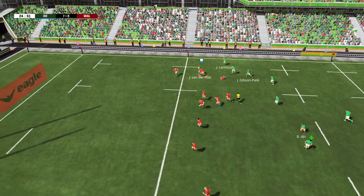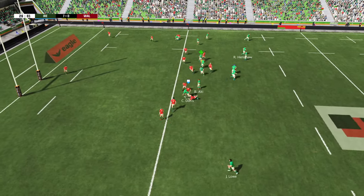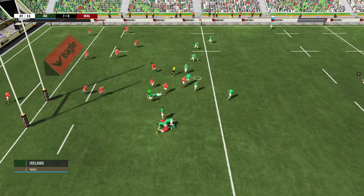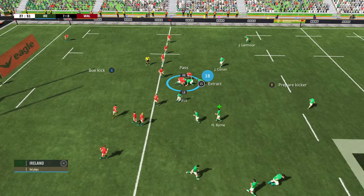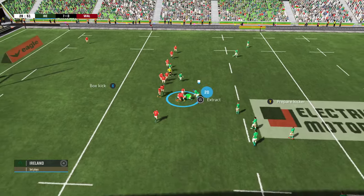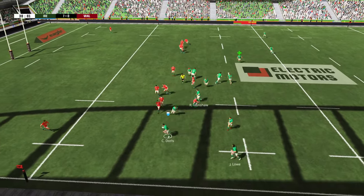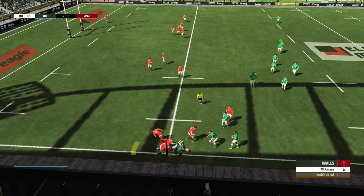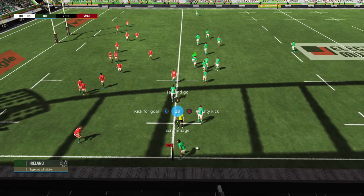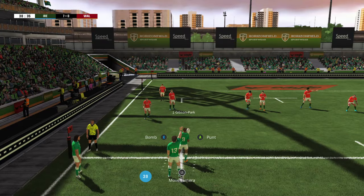Josh van der Flier this time goes on the charge and just runs through Josh Adams. Finlay Bealham on the charge, Caelan Doris once again - always a strong ball carrier - pushes Ireland up into the 22. But Wales get the turnover. The kick is charged down and Robbie Henshaw does collect. Ireland just want to regather a little bit of position here, they've looked a little bit out of shape so far in this first half. As Andrew Porter gets quick hands out to Caelan Doris, pushing towards the line. The referee has called hands in the ruck before Doris touched the touchline. Ireland have the advantage here to try and put Wales under a bit of pressure.